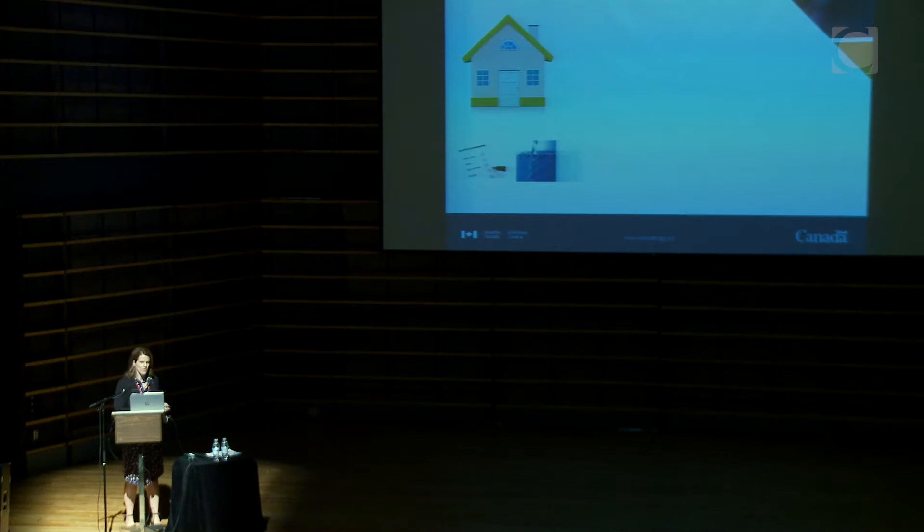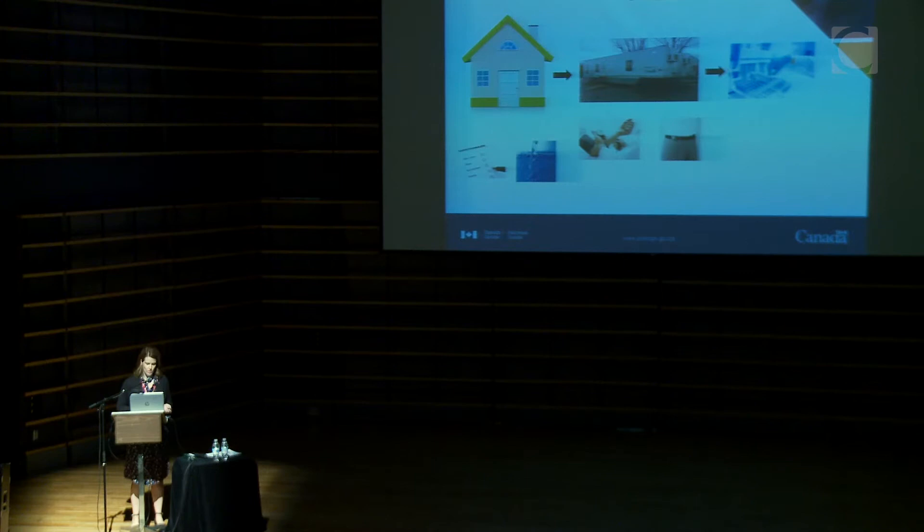I'll walk you through the three phases of the study. We start with a household interview that takes about an hour and a half in an individual's home; at that time we also collect water samples and air quality samples. Then participants are invited to about a two-and-a-half-hour visit to the mobile examination center. The third step is deriving all the measures from the samples taken there and creating the datasets.